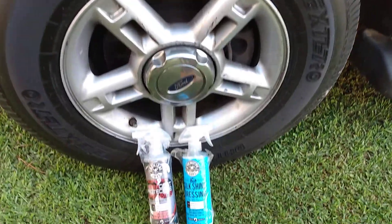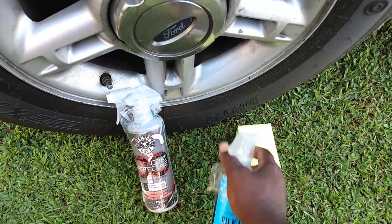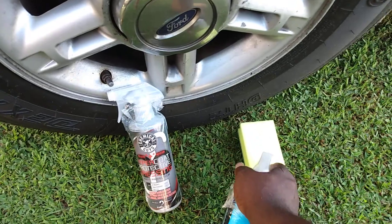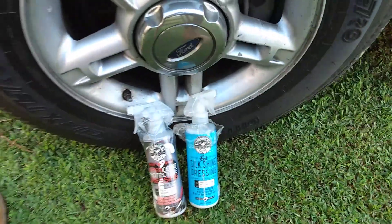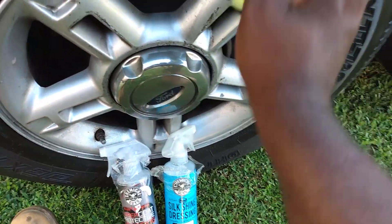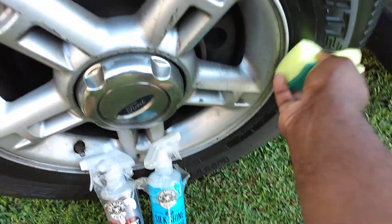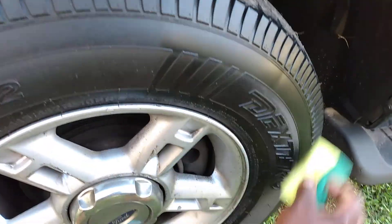We're going to be doing this on a Ford Explorer tire. Starting off with the Chemical Guys Silk Shine Dressing. I'll put it right on the applicator so you guys can see and notice some difference. I'll leave a little dividing line here to see which one gives the most gloss. We're going to put maybe two or three coats. Y'all know I don't like long videos.